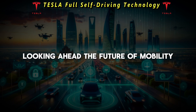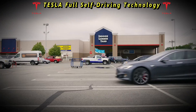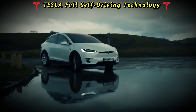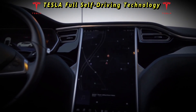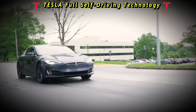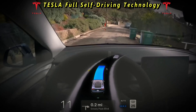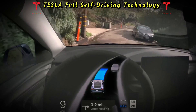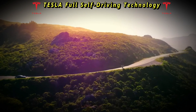Despite the challenges that lie ahead, the future of mobility appears increasingly autonomous. Tesla's full self-driving represents a pivotal step towards realizing this vision. As the technology matures and evolves, the potential benefits become increasingly apparent — from enhanced safety and efficiency to reduced traffic congestion and environmental impact. The societal implications of autonomous vehicles are profound.